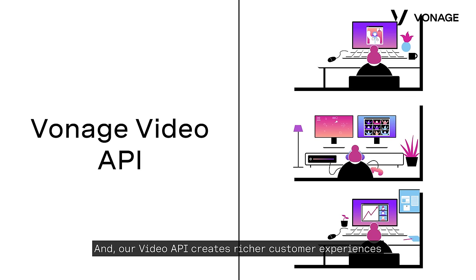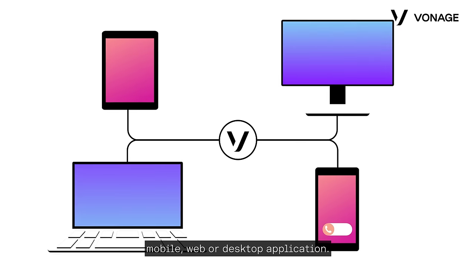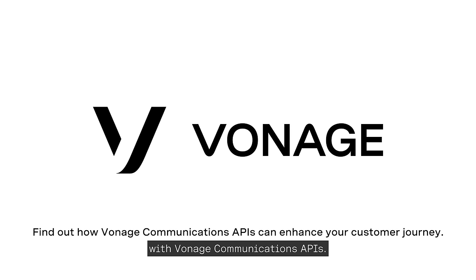Our Video API creates richer customer experiences by bringing people together through video within any mobile, web, or desktop application. Transform your customer engagement with Vonage Communications APIs.